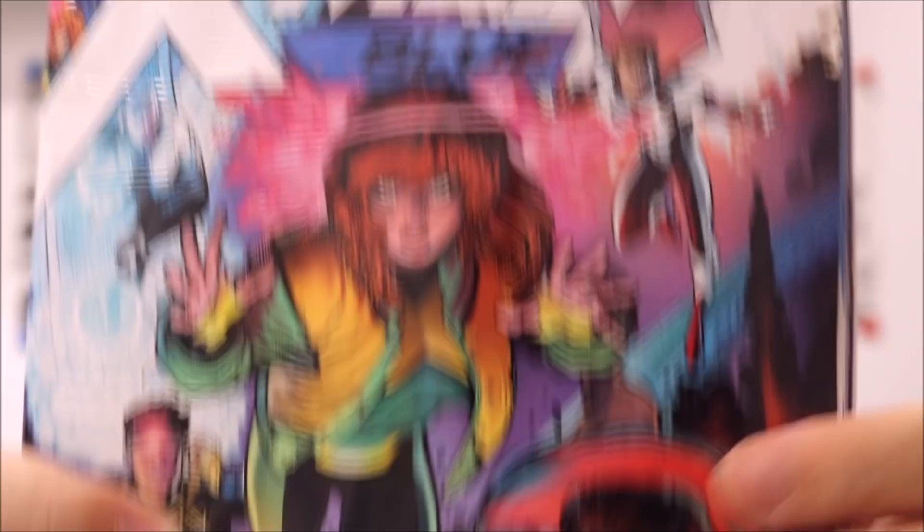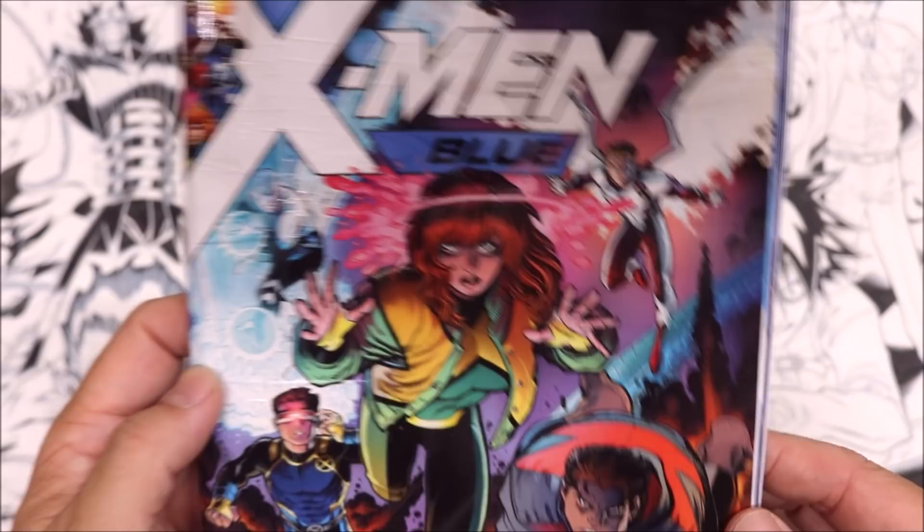Let's take a look at the inside. Here's X-Men Blue — let's take a look at this copy. Here's the top view. It came in FedEx just like this.